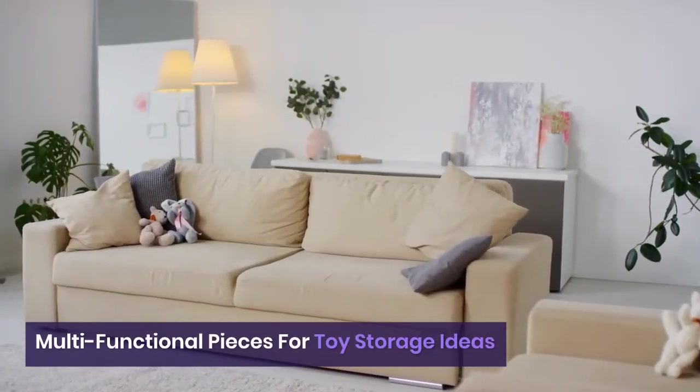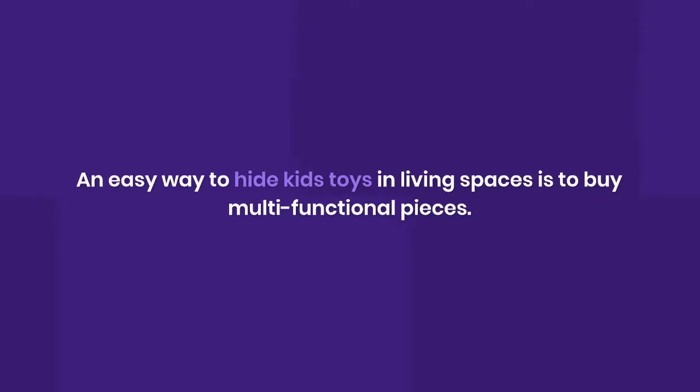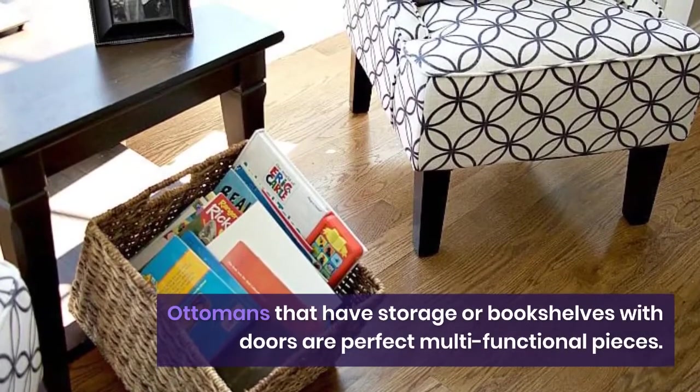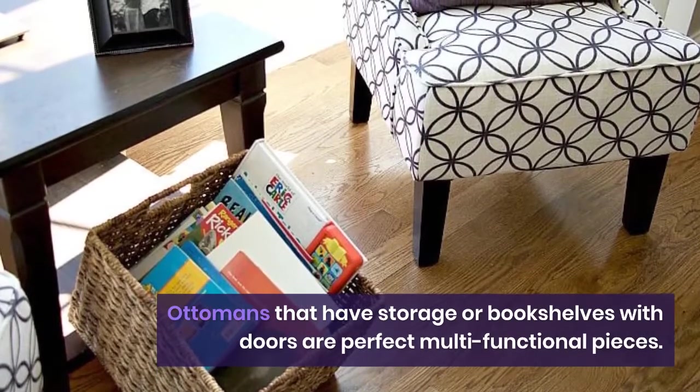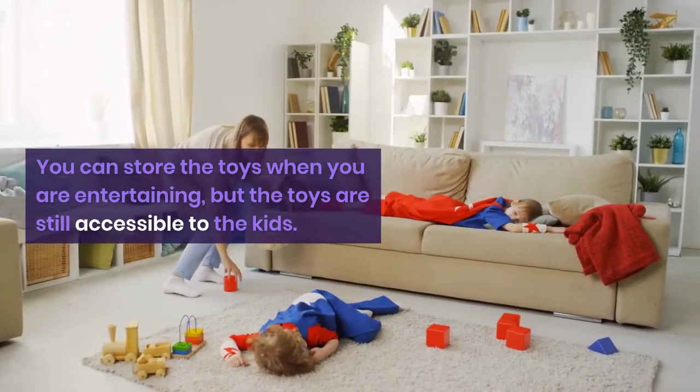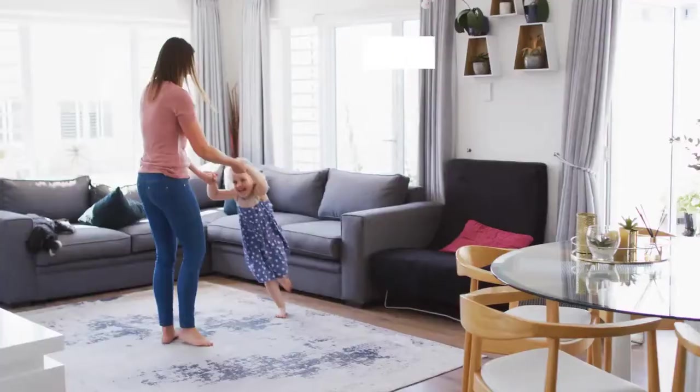Multi-functional pieces of toy storage: an easy way to hide toys in the living room is to buy multi-functional pieces. Ottomans with storage or bookshelves with doors are perfect for this. You can store the toys when you are entertaining, but they are still accessible for the kids.